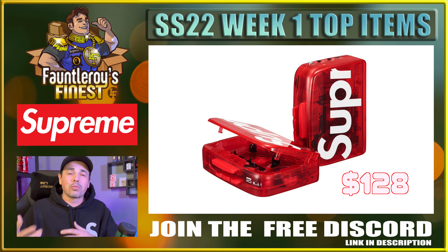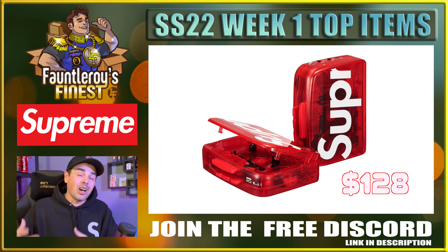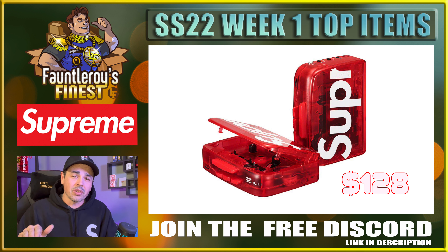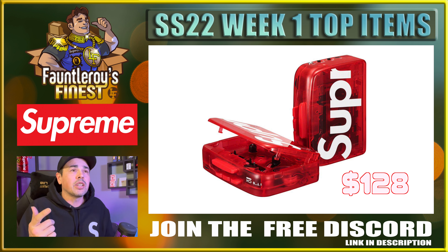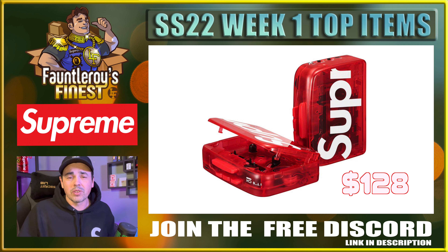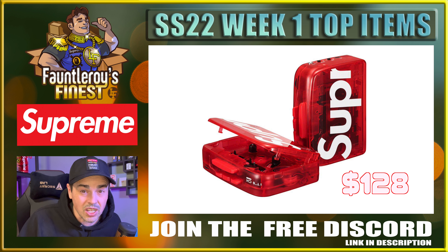I also think this Supreme Bluetooth cassette player is kind of neat, but it's $128. You can take that stupid price point and shove it right in that cassette player, close it, press play, and chuck it into the ocean. Avoid this — I would not go after this at all unless you really have a gigantic tape collection and just need this to Bluetooth it over into your system.